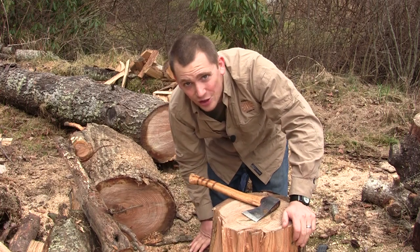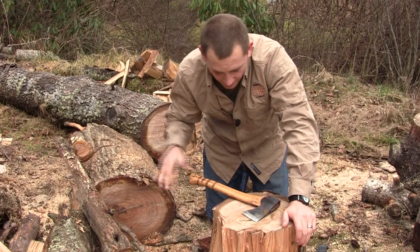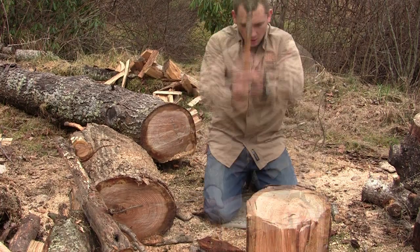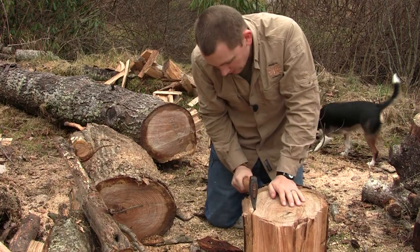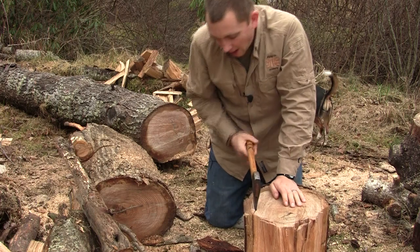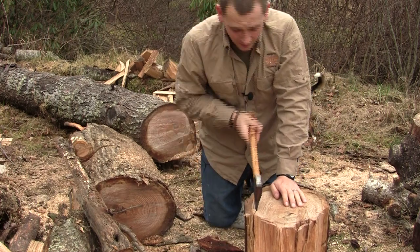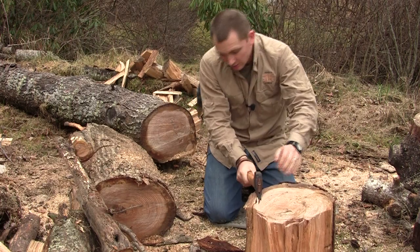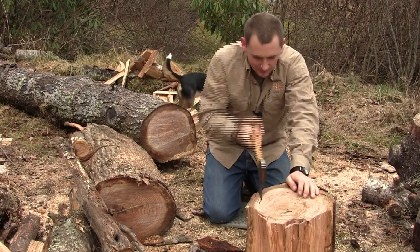On the contrary, it holds an edge like no other — holds an edge forever. I think I've sharpened this maybe three times. Here's a knot right here I've got to be careful of. It's going to twist all of those fibers, so I'll just do my best with what I got and work all the way around.